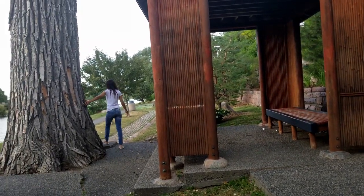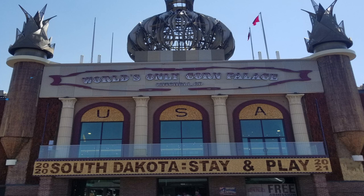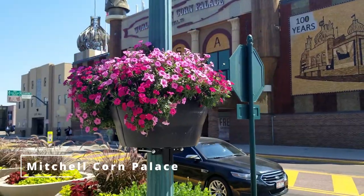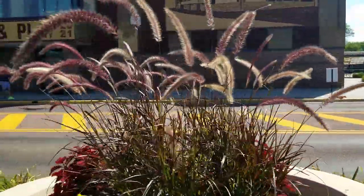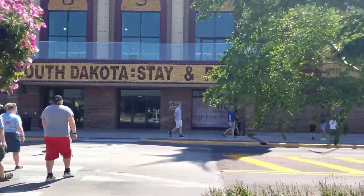Now we're on our way to the Badlands and we're going to make a few stops along the way. It's about a four-hour drive, but we found some great stops. We're going to visit the world's only Corn Palace — we're going to see if it's open because today is the 4th of July. Who doesn't love corn? It's in everything. I love corn, so we've got to go.